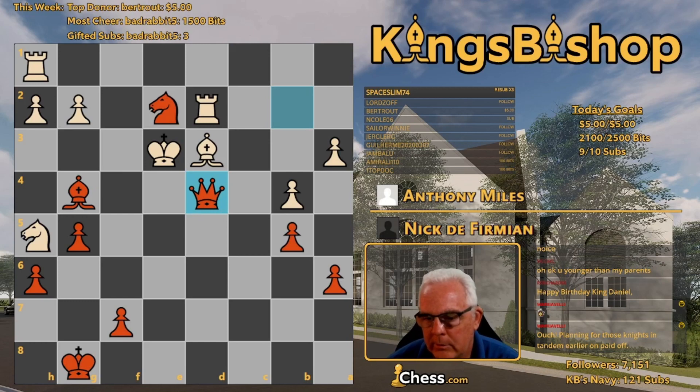The numbers: White had 96.73 accuracy with 56.8% best moves. Black's accuracy was 98.89 with 67.8% best moves.